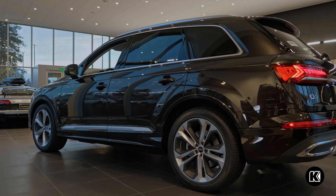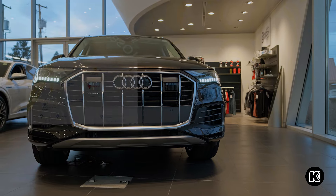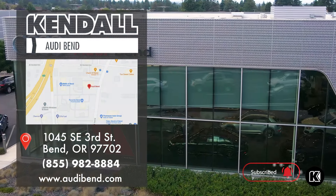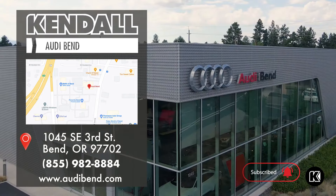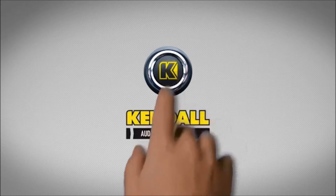Thanks for watching. If you're interested in a test drive on the new 2024 Audi Q7 Prestige, feel free to come by Audi Bend and ask for Spencer. Kendall, let's start something great.